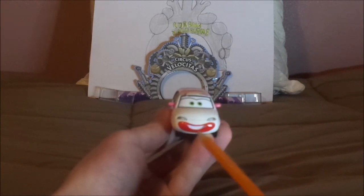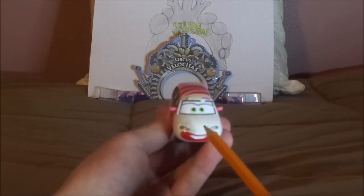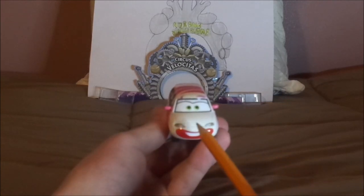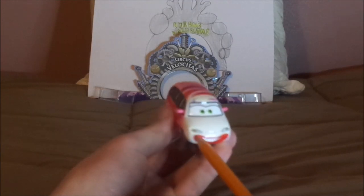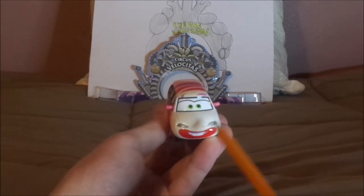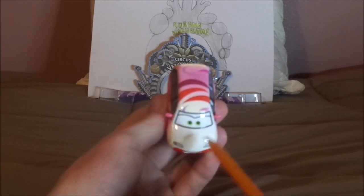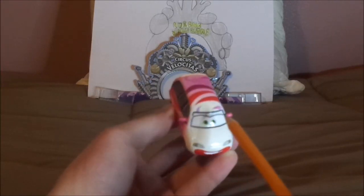So here we have her happy facial expression, no grill, headlights, white exterior on white face paint with red on the mouth, and on the hood no tampos — just the side view mirrors in pink.